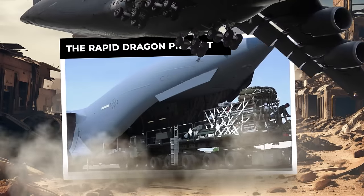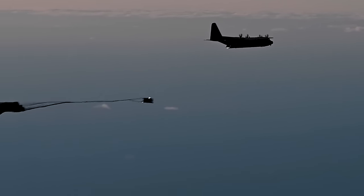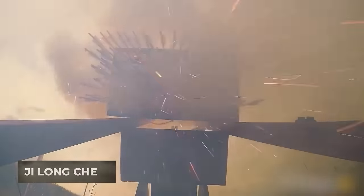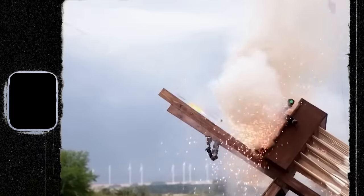The Rapid Dragon project draws its name from an ancient Chinese weapon called the Ji Long Chi, or Rapid Dragon Cart, which was used in the 10th century.